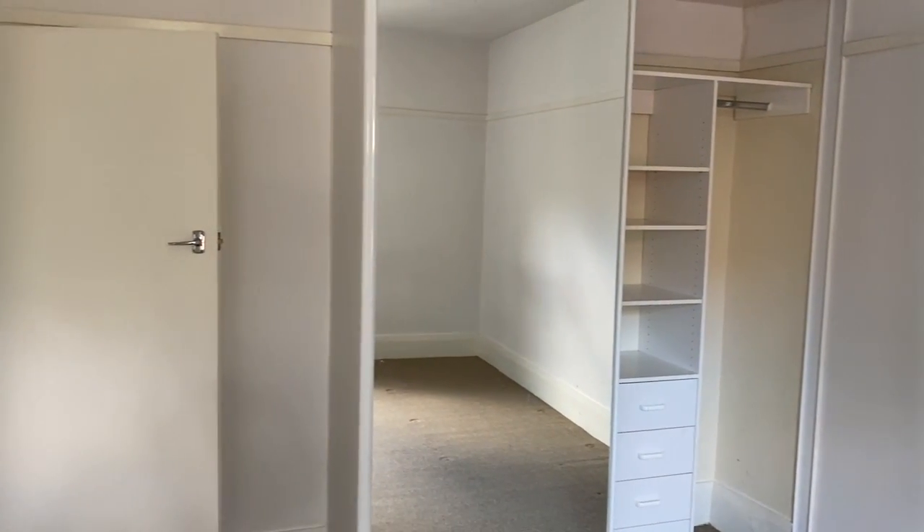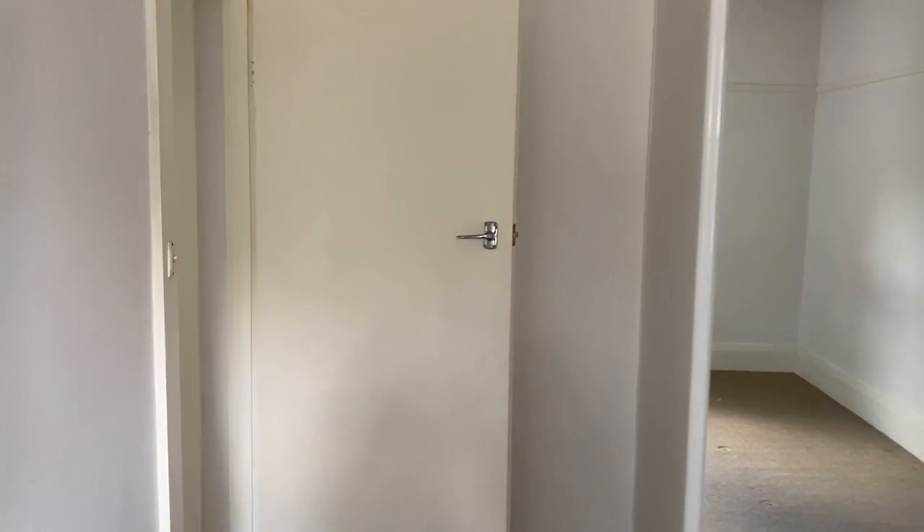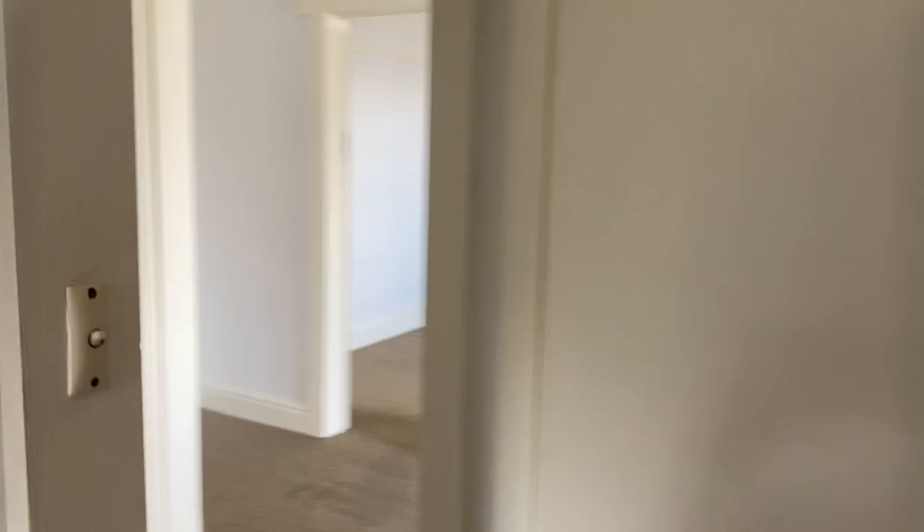To the left we have two bedrooms. The master bedroom is a good-sized double with built-in wardrobes. Moving back through, we have the second bedroom — again a good-sized double, and also having built-in robes.